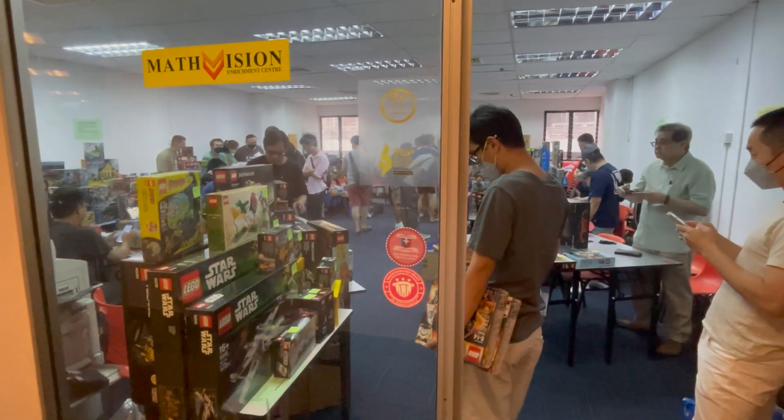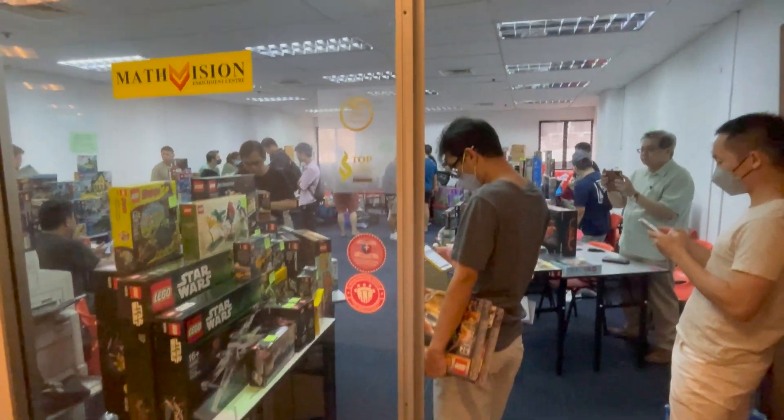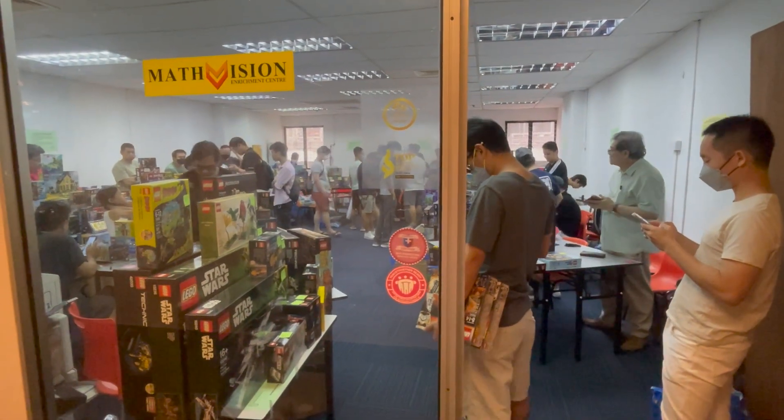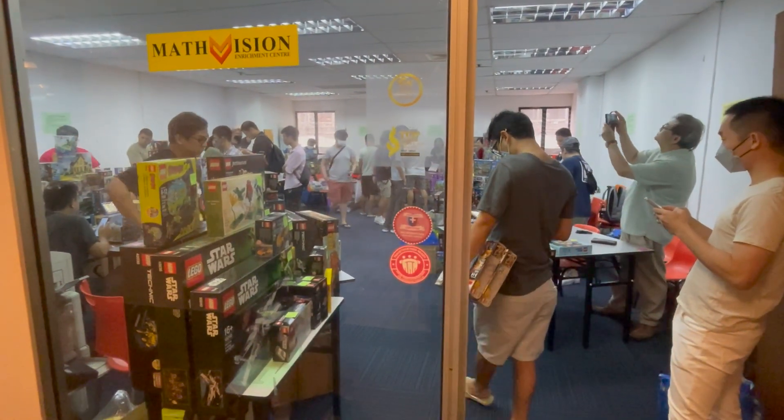Hello folks, welcome back to another video. Today we are at Stanglin Shopping Center's very own toy sales event, and without further ado, let's check out what's inside this fantastic place.